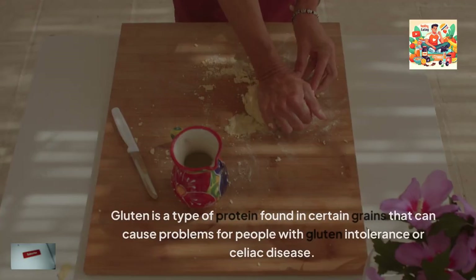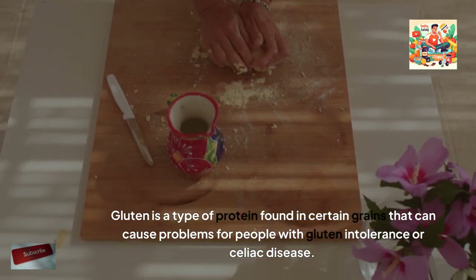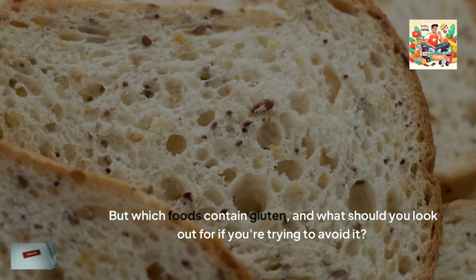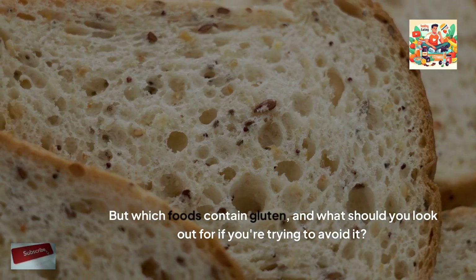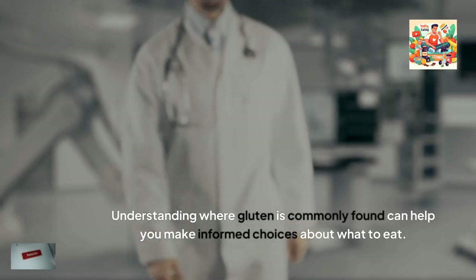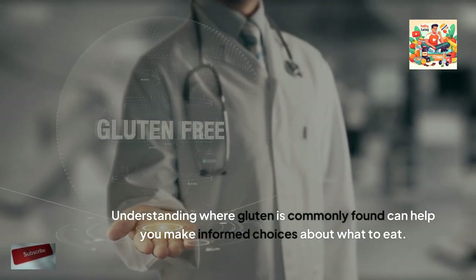What foods have gluten in them? Gluten is a type of protein found in certain grains that can cause problems for people with gluten intolerance or celiac disease. But which foods contain gluten, and what should you look out for if you're trying to avoid it? Understanding where gluten is commonly found can help you make informed choices about what to eat.